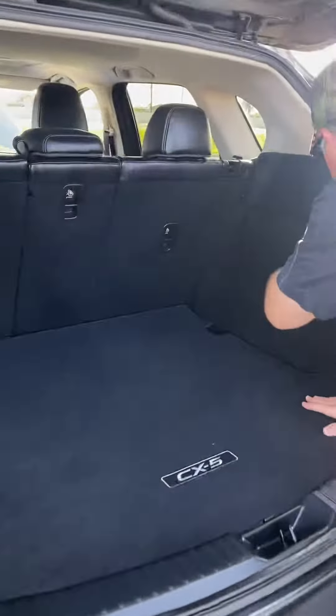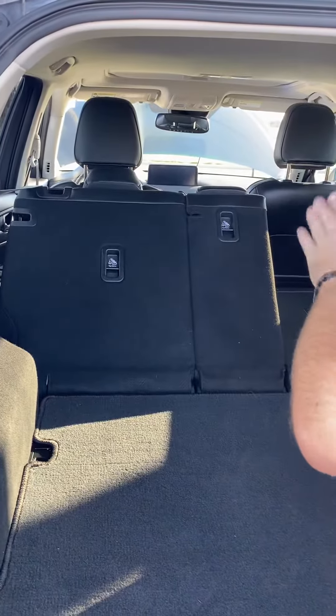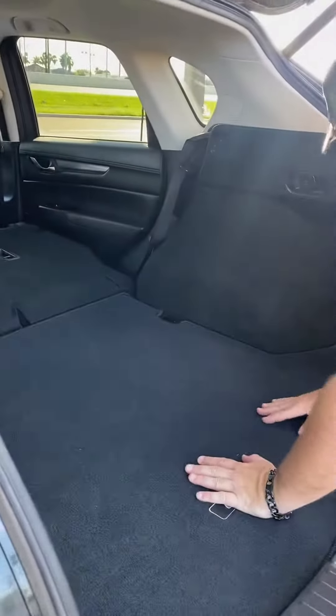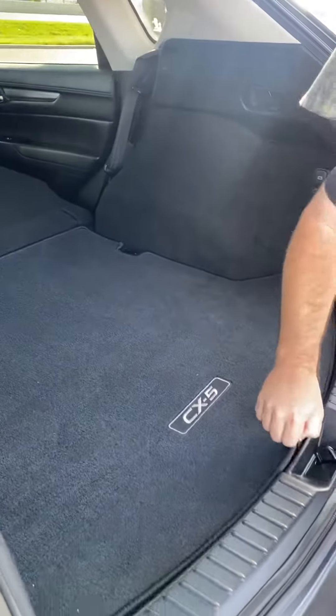The second row is up, but we pull on some handles and they go down. That one's not going all the way because the driver seat is slightly aft — a little further back — but not a problem when moved forward. Look at all that cargo room back here, and also 12-volt power for any accessories you may have in the back. This thing is so clean.